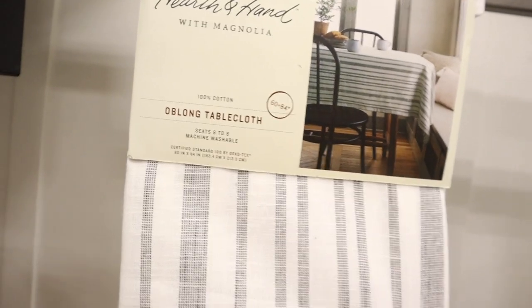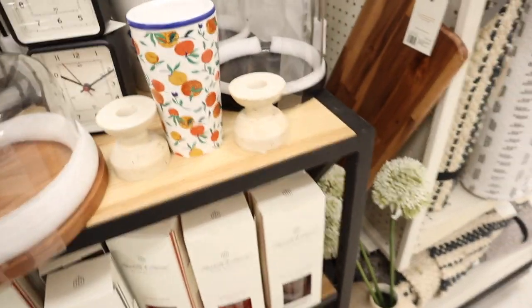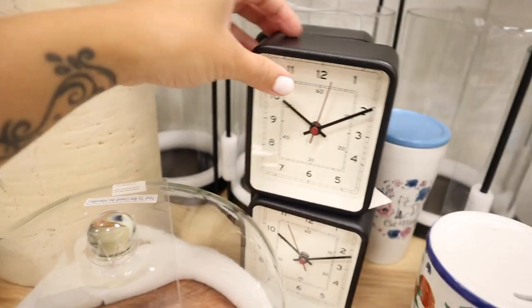Oh, these are pretty but these are napkins — I wish they were dish towels, I need dish towels. This is new — a cute little clock.